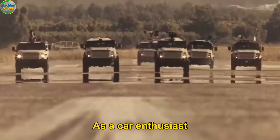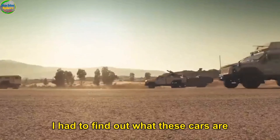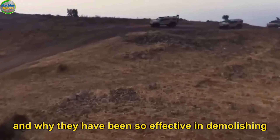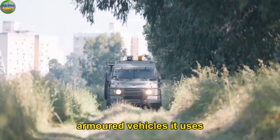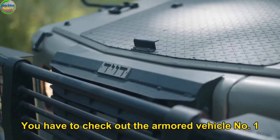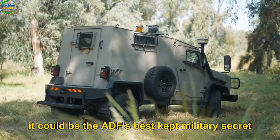As a car enthusiast who is really into armored and military vehicles, I had to find out what these cars are and why they have been so effective in demolishing Hamas in Gaza. I'll share the top 5, as the Israel Defense Force has a myriad of armored vehicles it uses. You have to check out the armored vehicle at number one — it could be the IDF's best-kept military secret.